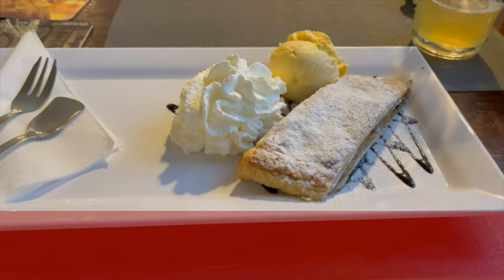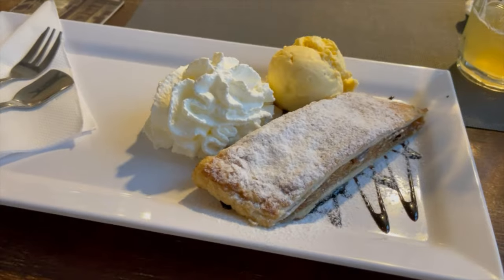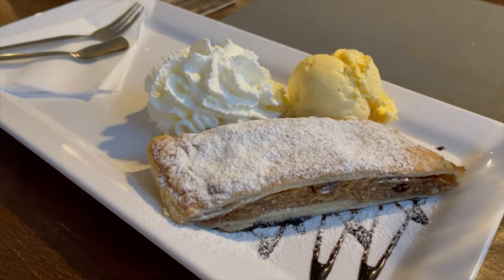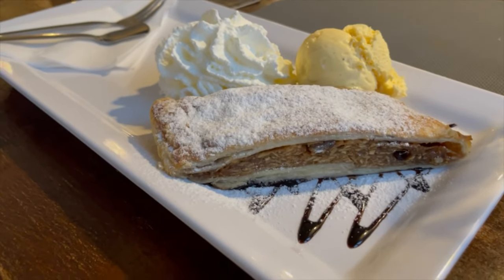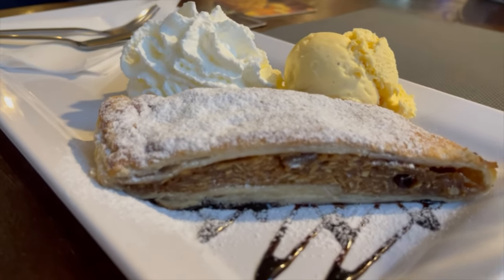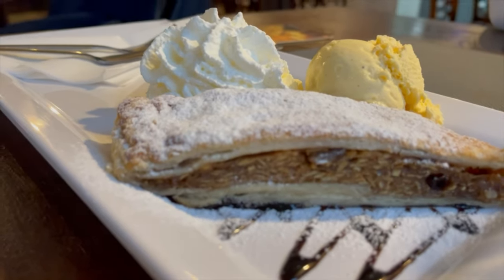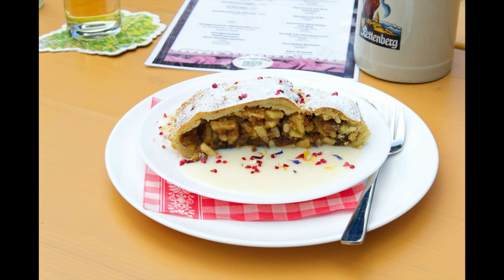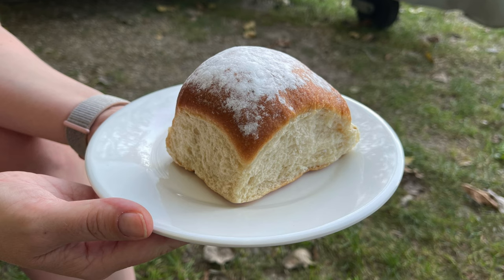Another staple to try in Czech Republic is apple strudel. The oldest recipe for this cake was found in Vienna, but it became very popular during the Austro-Hungarian Empire. The one we had was served with vanilla ice cream and whipped cream, while the German version is served with vanilla sauce. We think both were extremely delicious, so one to one again.